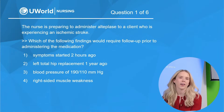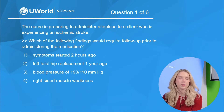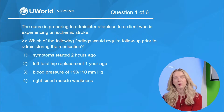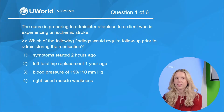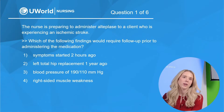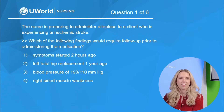Question number one. The nurse is preparing to administer Alteplase to a client who is experiencing an ischemic stroke. Which of the following findings would require follow-up prior to administering the medication? Option one: symptoms started two hours ago. Option two: left total hip replacement one year ago. Option three: a blood pressure of 190 over 110. And lastly, option four: right-sided muscle weakness.